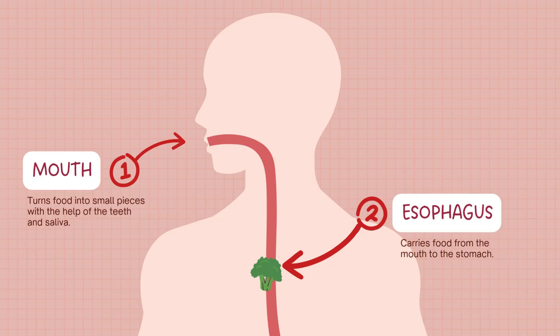The esophagus is like a smooth, muscular tunnel connecting your mouth to your stomach. Food doesn't just fall down — it's pushed along by a wave-like motion called peristalsis. This process makes sure your food keeps moving, even if you're upside down.